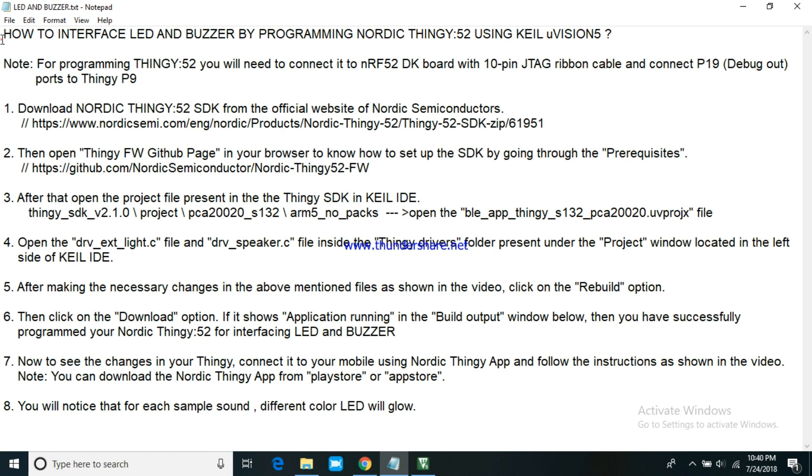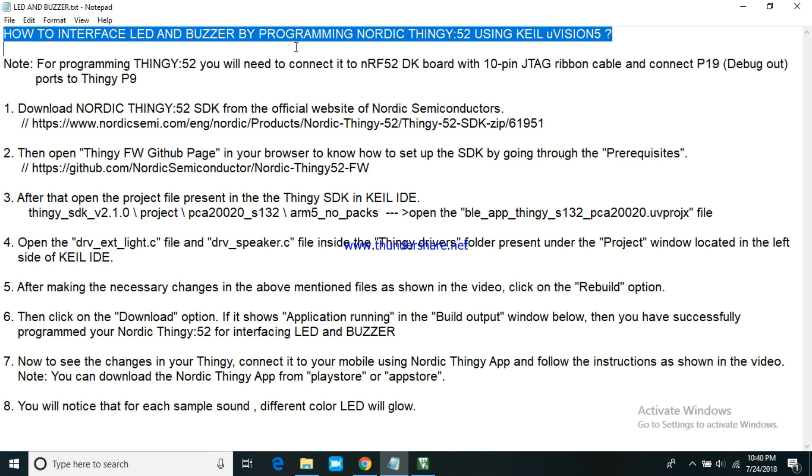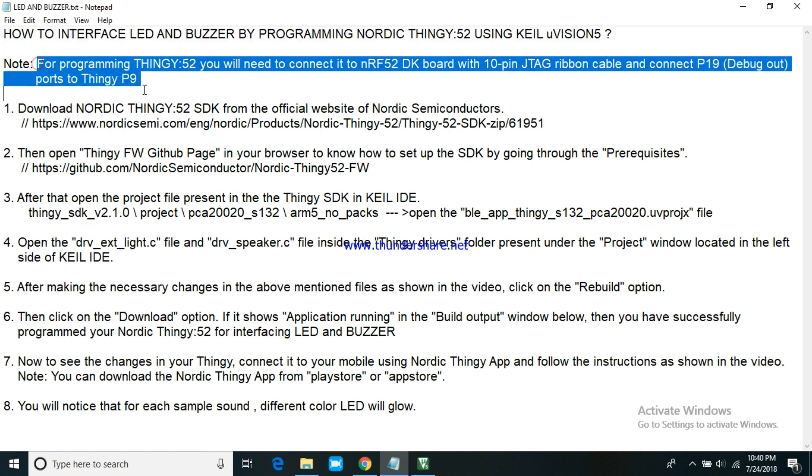Hello everyone. In this video we will learn how to interface LED and buzzer by programming Nordic Thingy 52 using Keil Microvision 5.